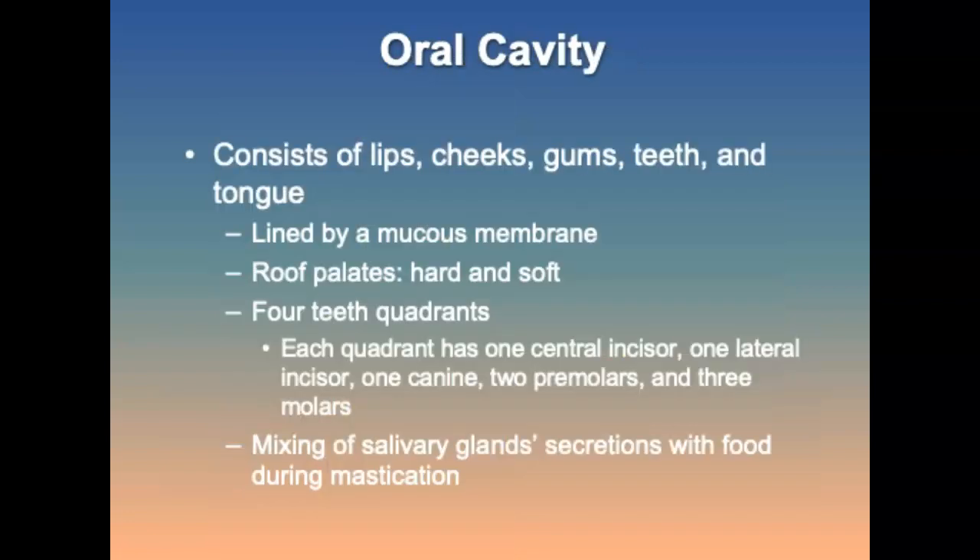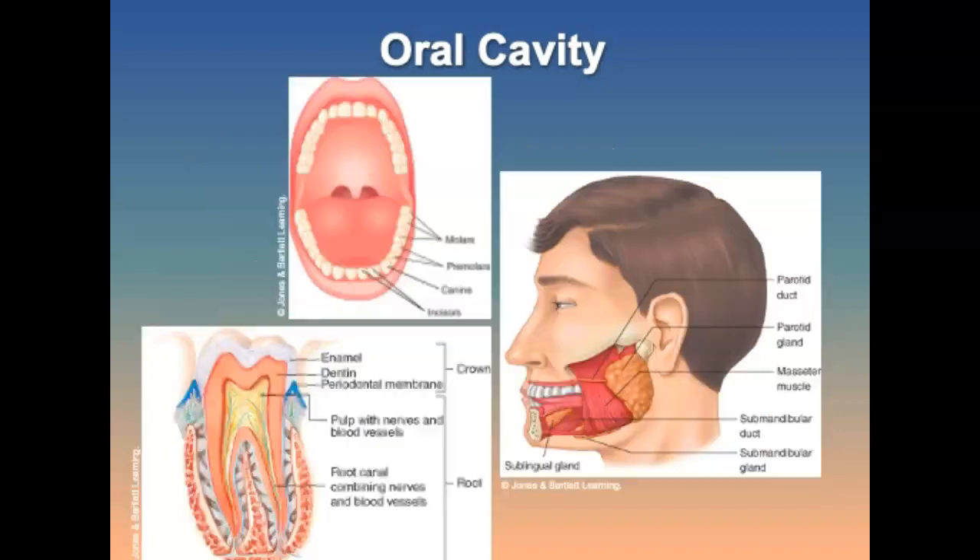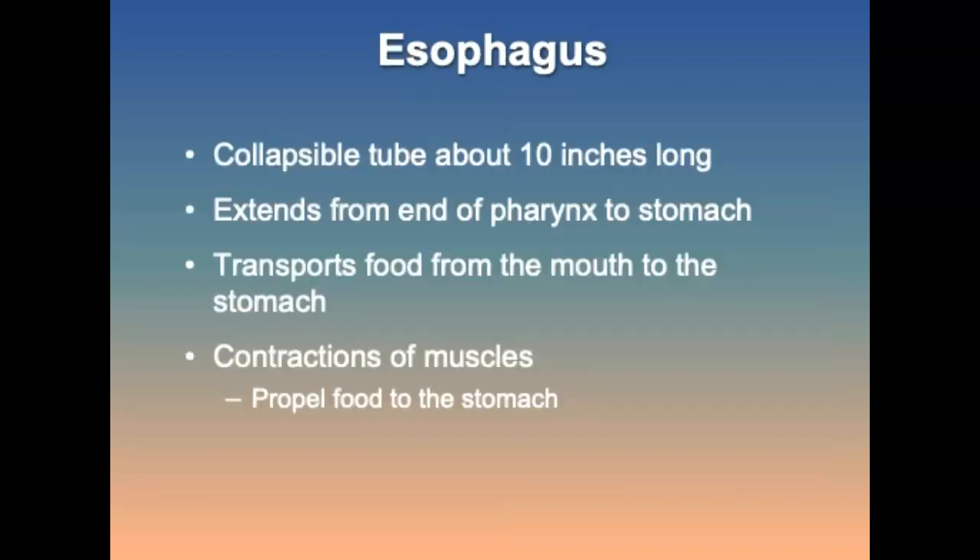The oral cavity consists of the lips, cheeks, gums, teeth, and tongue, lined by mucous membranes, with the hard and soft palate and four teeth quadrants. Saliva glands secrete saliva to aid food during mastication. The esophagus is a collapsible tube about 10 inches long extending from the end of the pharynx to the stomach; contractions of the muscle propel food to the stomach.